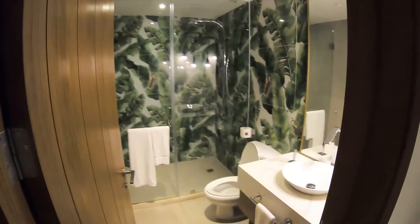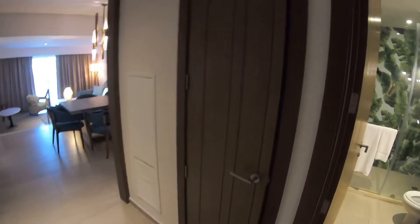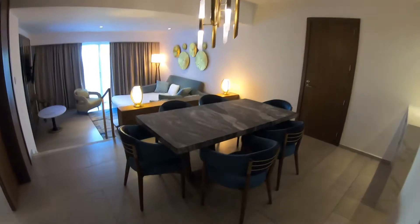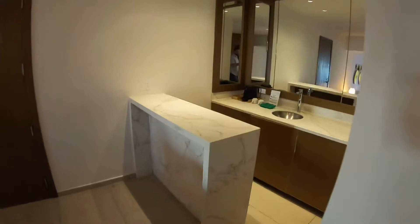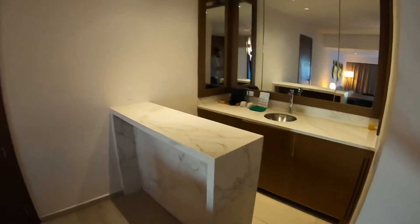Immediately we have a second bathroom, a full bathroom with shower. We've got a small closet for coats or whatever. We walk into a dining room for 6, with a small mini bar area and down below is a fridge with some drinks in it.